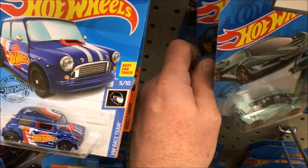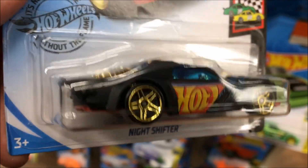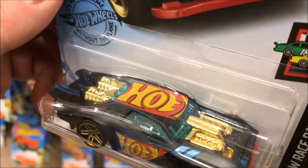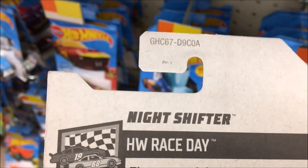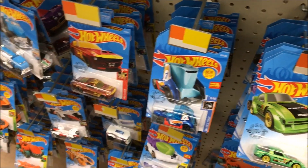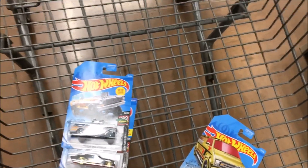Oh look at this one guys, I've never seen this one in person — oh my goodness. Night Shifter! I wonder if that's a 2020. That is sick, it's got the Hot Wheels covers on it. Looks like a Case A. I'm definitely getting that one. So far I'm getting the gasser and the Night Shifter.